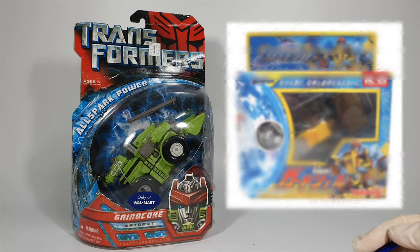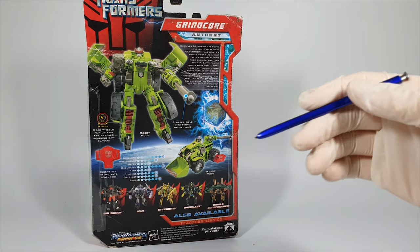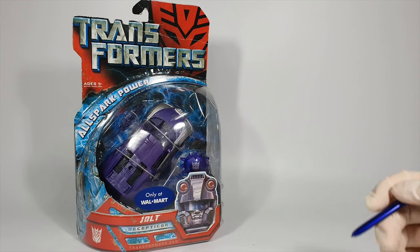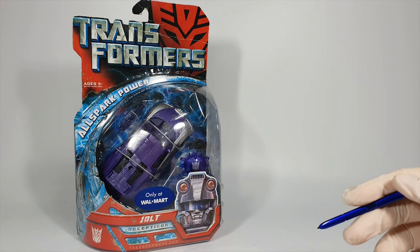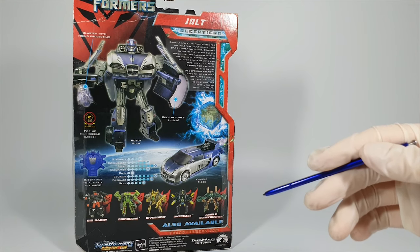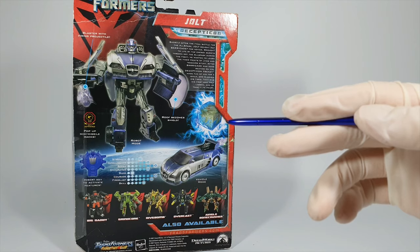Grindcore is a repaint of Guard Shell from the Galaxy Force line. He was a member of the science division of Cybertron led by Optimus, and he was digging up ancient relics on the planet. The figure has a very nice construction vehicle as his alt mode, but the robot mode was too bulky to represent his movie comics appearance. Jolt was a repaint of Cybertron Crosswise. His name is Jolt, but he was introduced as Dead End in the movie comics and showed some great car chasing scenes. The vehicle mode looks absolutely cool with a transparent flame on the back, but the robot mode leaves a lot to be desired, having a too simple structure.